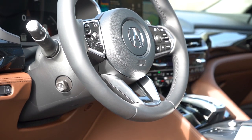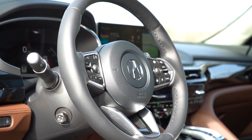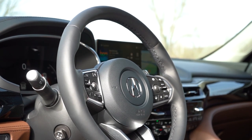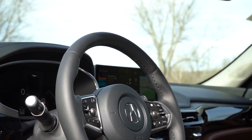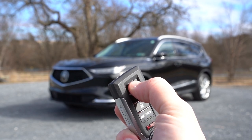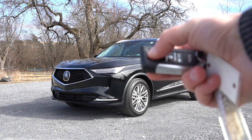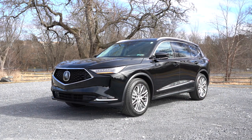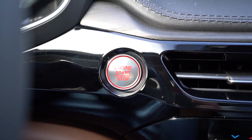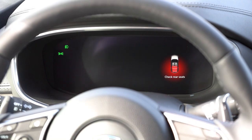The steering wheel is tilt-and-telescoping, power-adjustable for all trim levels. Leather-wrapped for all trims; a flat-bottom steering wheel for the A-Spec and Type S; and a heated steering wheel for the Advanced trim — which I do have on since it's 22 degrees here in PA. The key has your Acura logo, lock/unlock buttons, a button to pop the rear tailgate, and a remote start button available on Advanced and Type S. It's all keyless entry with push-button start for all trim levels.